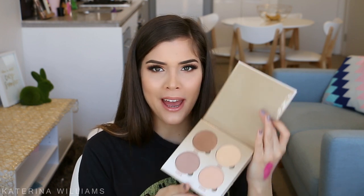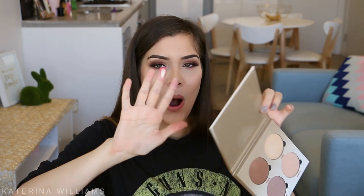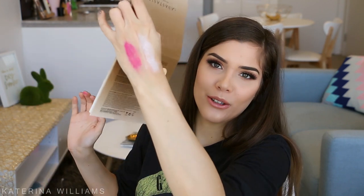Next up we have the Anastasia Beverly Hills Glow Kit — this is Sun Dipped. You guys know how obsessed I am with highlighters. It's so beautiful, there are such big pans. So buttery. It is so pretty — it's like a darker version of Mary Lou. And I see another highlighter kit — oh my god, this is the Huda Beauty 3D Highlighter Palette. I'm just like in heaven right now.